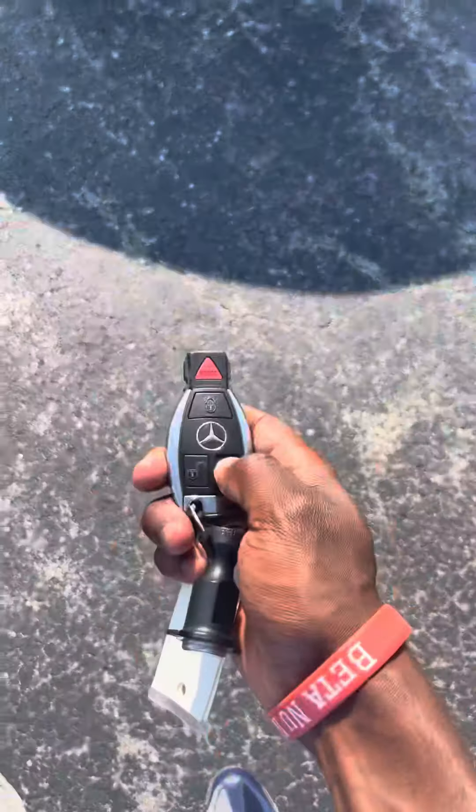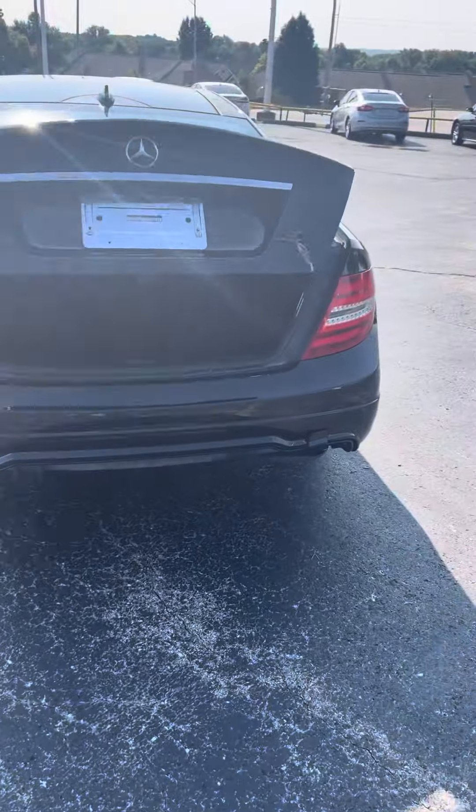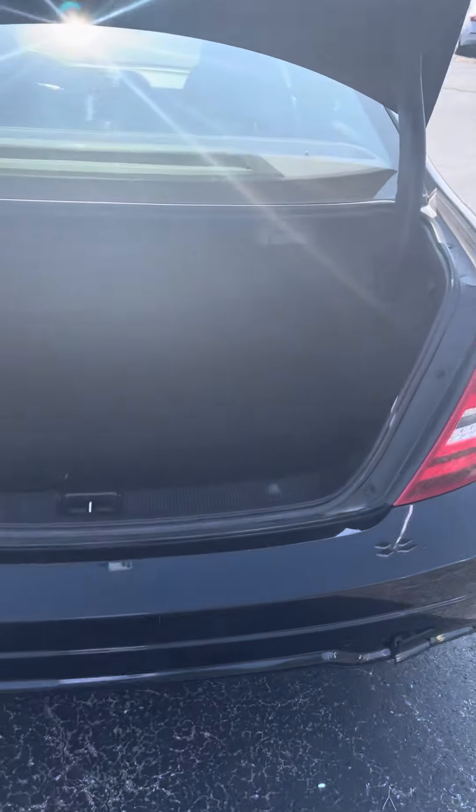You can also press and hold on your remote here — it'll unlock and open your trunk for you. You got plenty of space in your trunk area for luggage, groceries, things of that nature. There's a handle here for you to pull your trunk down.